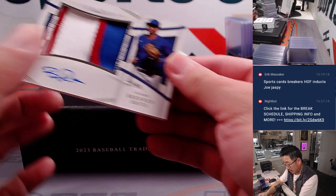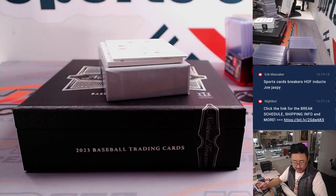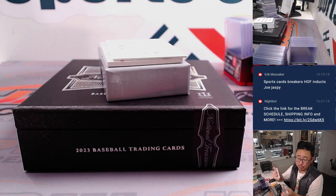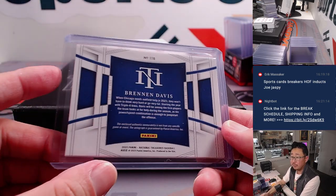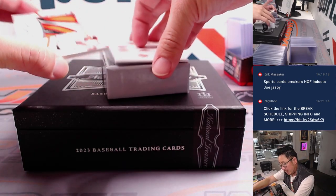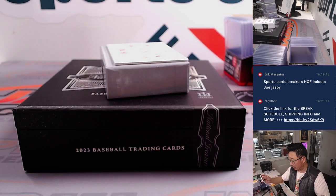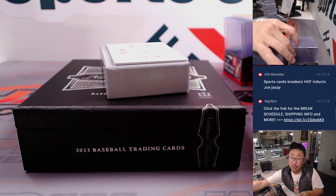Second to last card is going to be Brennan Davis, 36 out of 99 — nice patch, nice auto, good penmanship. That's going to be for John and the Cubs. Nice color in the patch too — always like that. And the last one is going to be Colton Cowser — another nice looking patch, 55 out of 99. The Orioles are a number block team — going to number five. Eugene with Orioles 5.